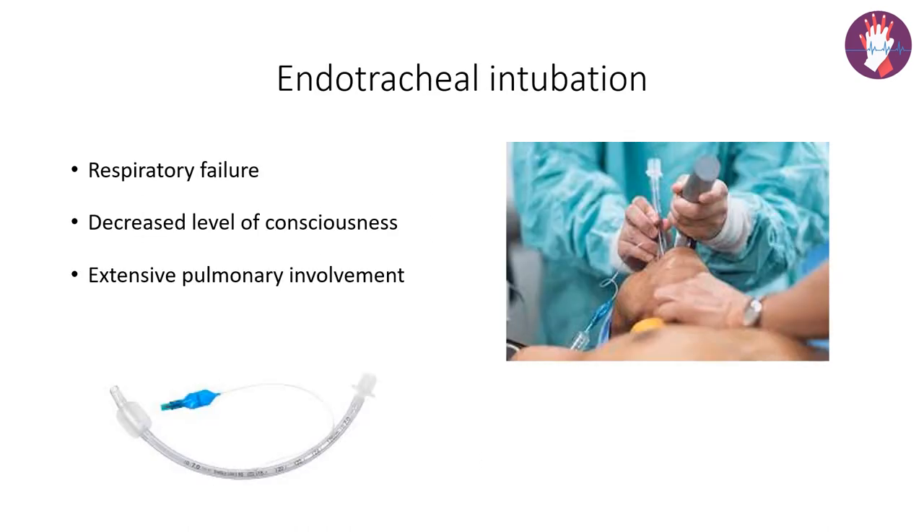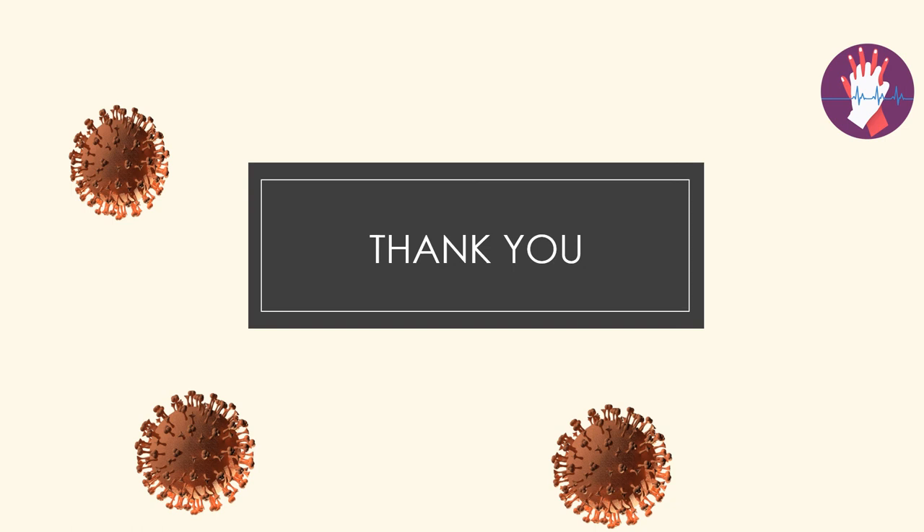When all methods fail, we move to the invasive method — endotracheal intubation, our last resort when oxygenation cannot be maintained with low flow, high flow, or non-invasive ventilation. Indications include respiratory failure, decreased level of consciousness, and extensive pulmonary involvement. We take a laryngoscope, intubate with an endotracheal tube, and connect the patient to the ventilator for further management. Thank you all for your patience in listening.